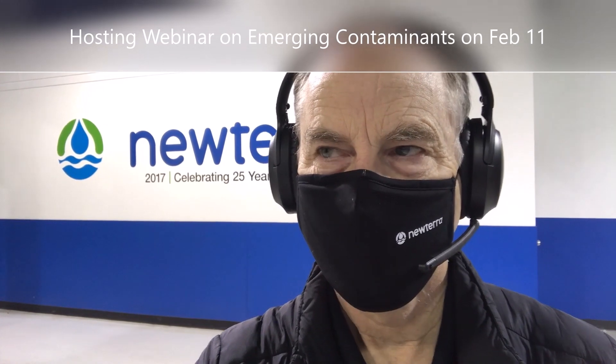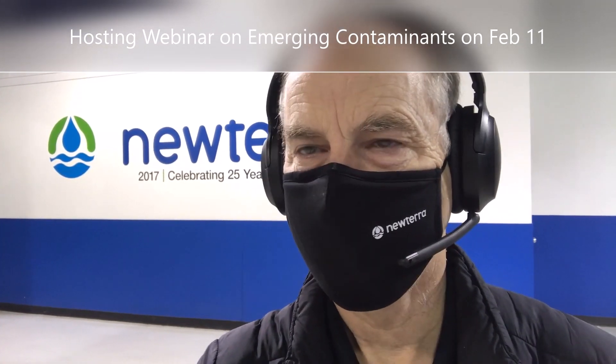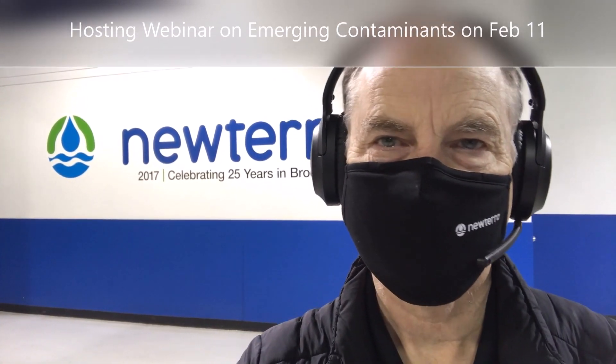Hey everyone, Bob Kennedy here. I'm the CTO here at New Terra and I'm going to be hosting a webinar on February the 11th on emerging contaminants.